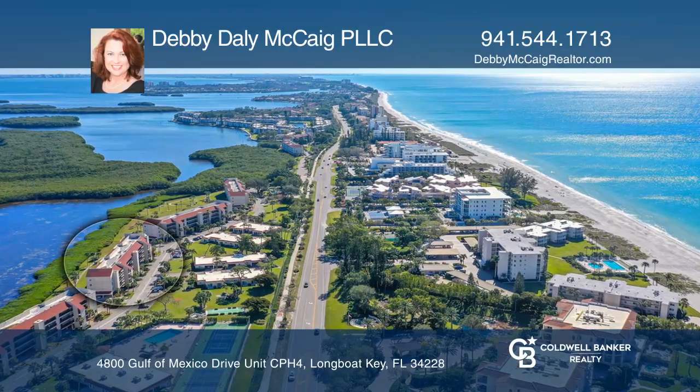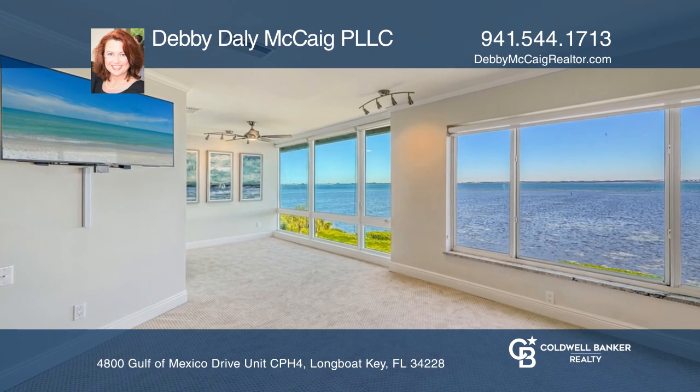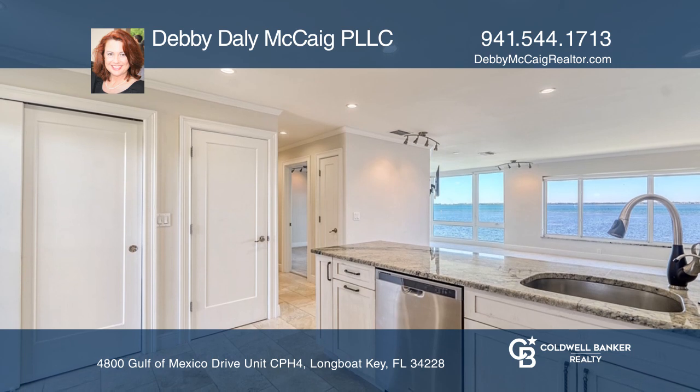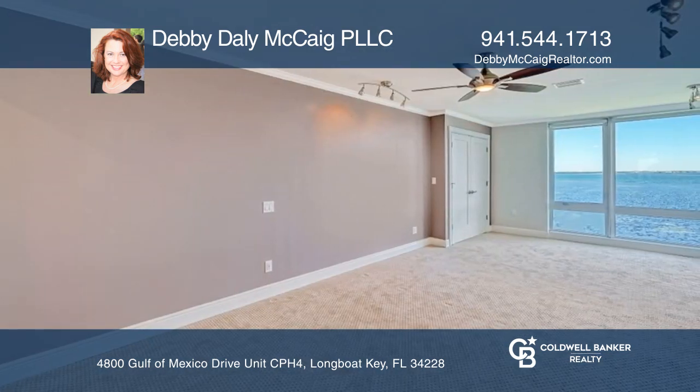Behold this luxurious, beautifully renovated, two-bedroom, two-bathroom penthouse condo. Lavish updates of the highest quality include an open floor plan, travertine floors, chic carpeting, crown molding, and much more.